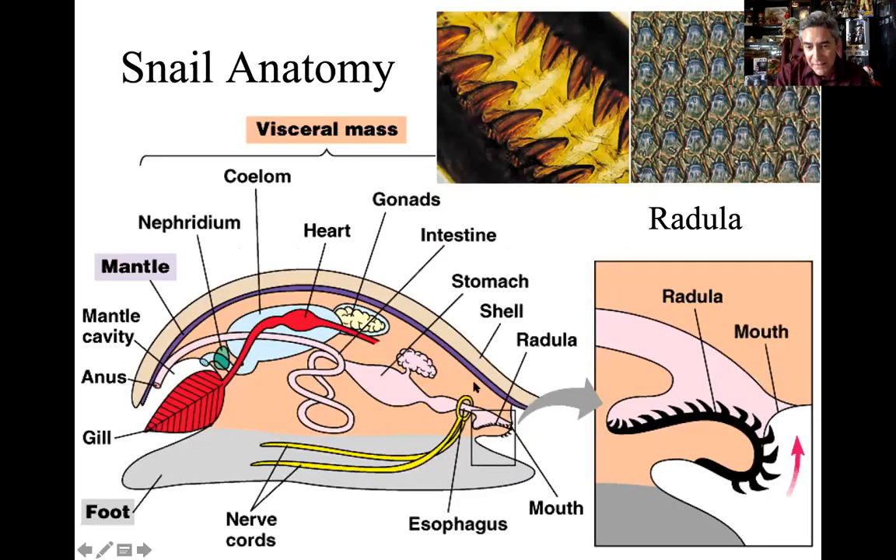Here's the mouth, and there's the radula — kind of like a little chainsaw scraping action — scraping against whatever it's feeding on, with the little fragments moved into the mouth.